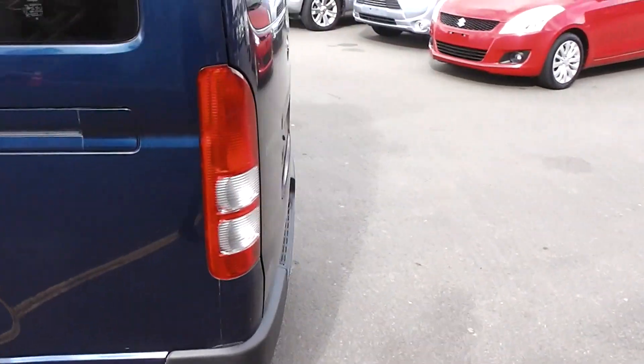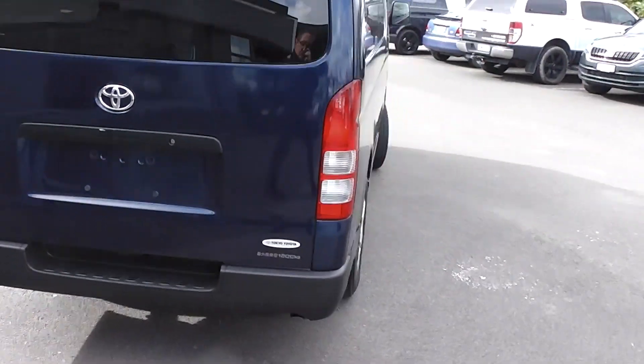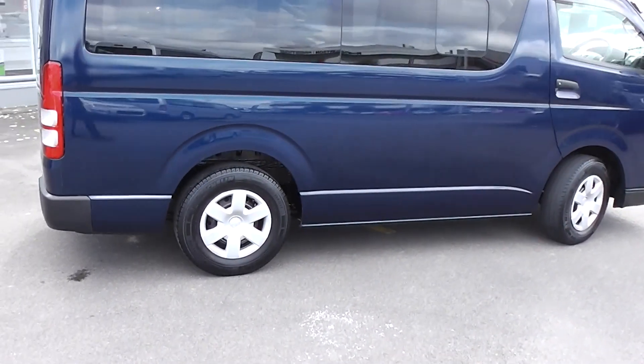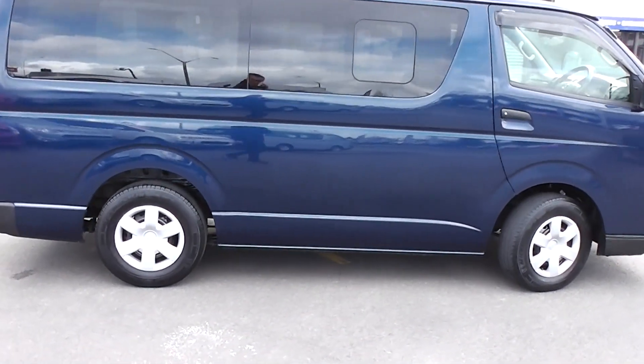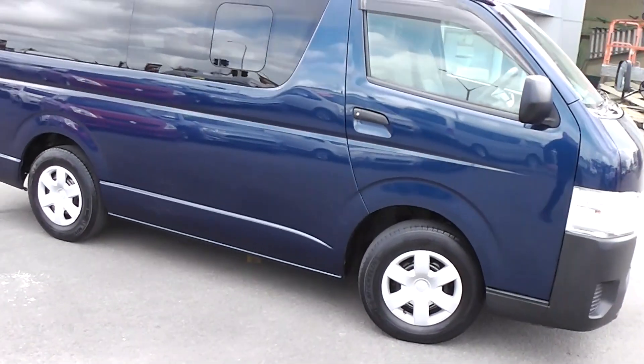So there you have it — a very smart 2014 turbo diesel Hiace in blue. You can finance this Hiace from no deposit. We've got very competitive interest rates available, so please give us a call now. You may be surprised how affordable it is to own this Hiace right now.